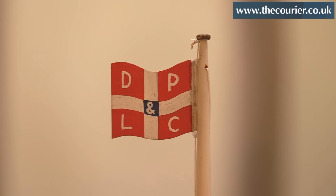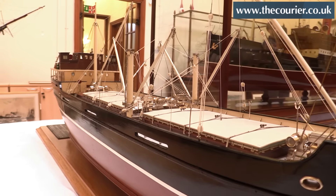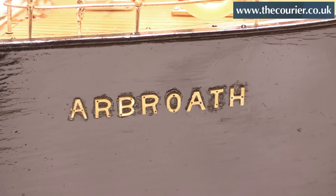These have been a recent purchase from DP&L shipping company. We've purchased eight ship models and my role in that is to actually do the conservation on them.